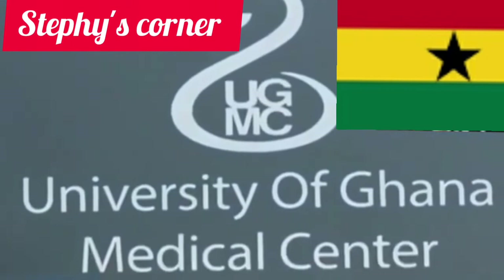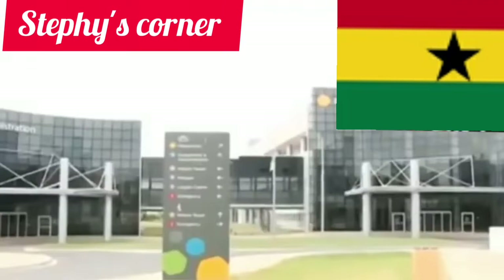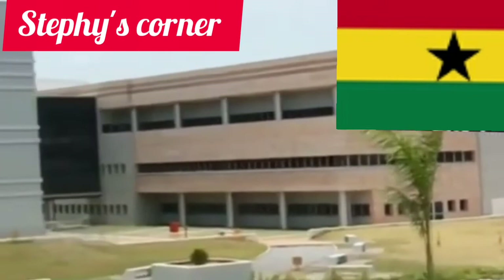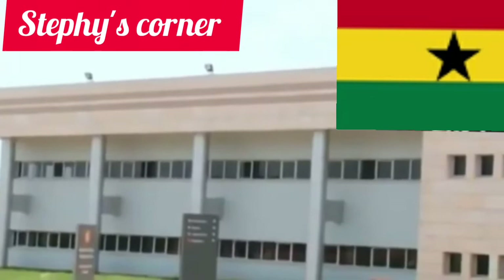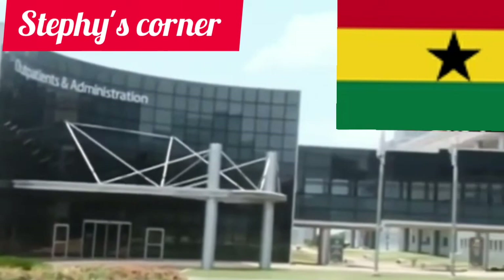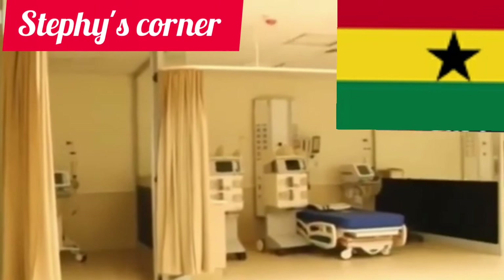This is the University of Ghana Medical Center. They have a patient tower, outpatient administrative diagnostic block, women and children section, medical training section, and emergency section — a lot of things in this hospital. I just felt like sharing this amazing news from Ghana. At least one country in Africa is representing, and we are super proud of that.